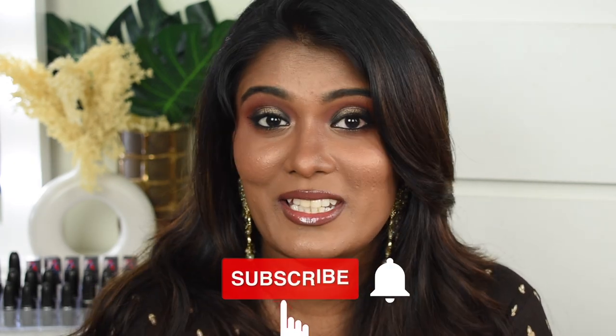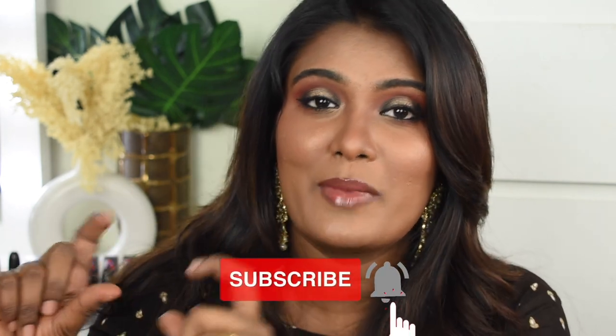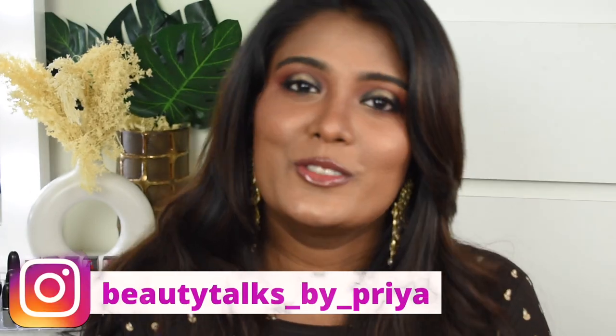Hey guys, what's up and welcome back to my channel. In today's video I'm going to show you how to create this beautiful glam glossy glowy makeup look. If you're interested in watching this content and want to know how I created this look, do continue watching. If you have not subscribed to my channel please do subscribe immediately, and follow me on Instagram at my Insta handle. Without further ranting, let's quickly jump into the video.